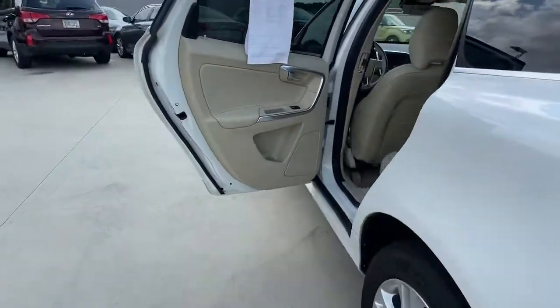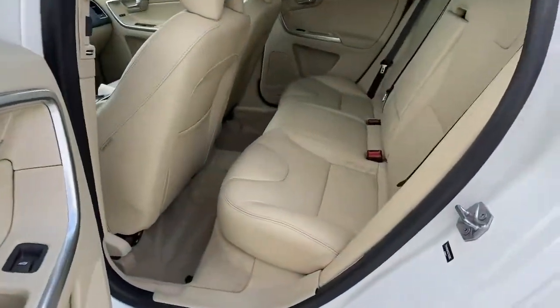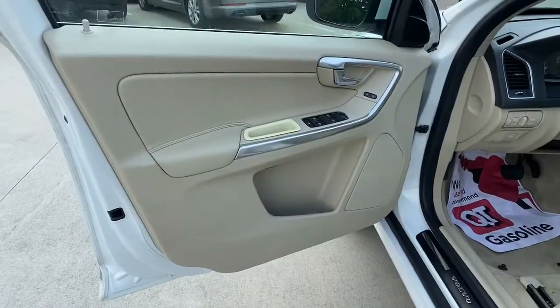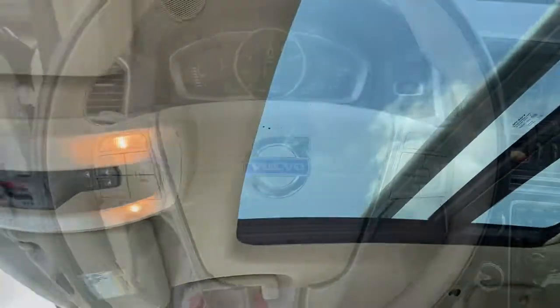These are just some of the great options this vehicle comes with: sun/moonroof, navigation system, keyless entry, fog lamps, remote engine start, aluminum wheels, dual-zone AC, eight-speed AT, stability control, and intermittent wipers.